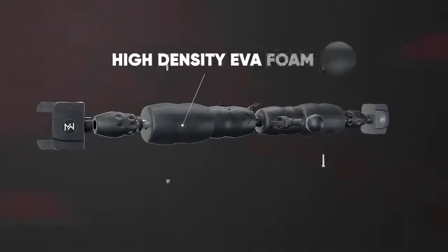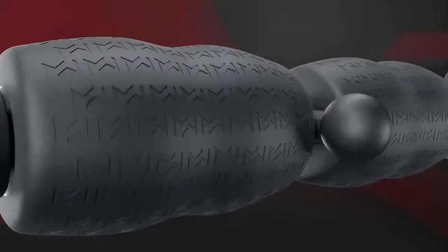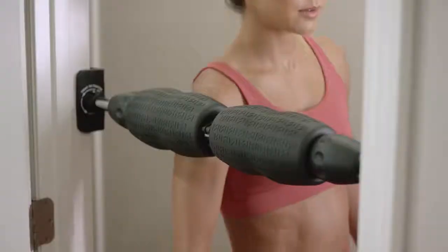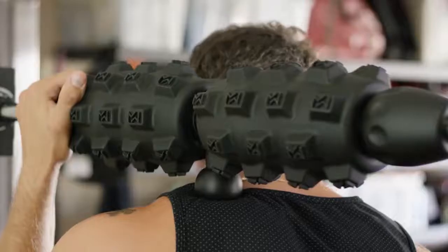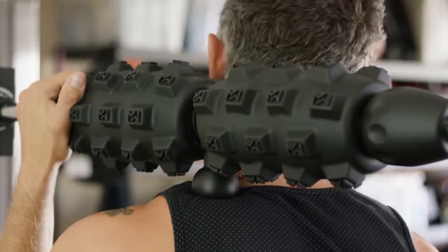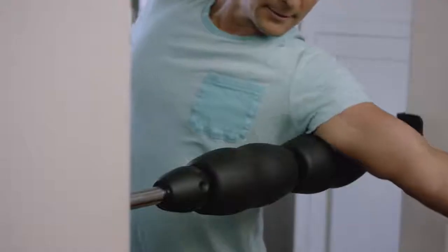The high-density EVA foam and individual massage heads provide the perfect combination to work out those common trouble spots like the neck, shoulders, and lower back. Mobility Wall's unique design makes it easy to hit those smaller touch points that can be tricky to access with standard foam rollers, such as the biceps, hip flexors, inner thighs, and lats.